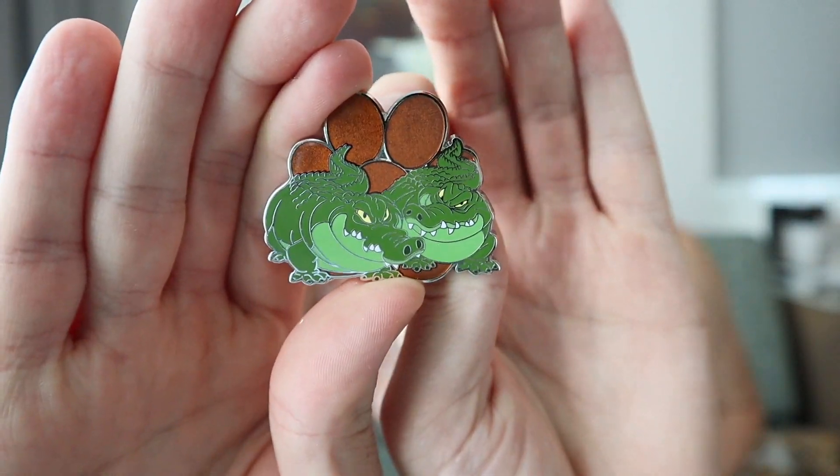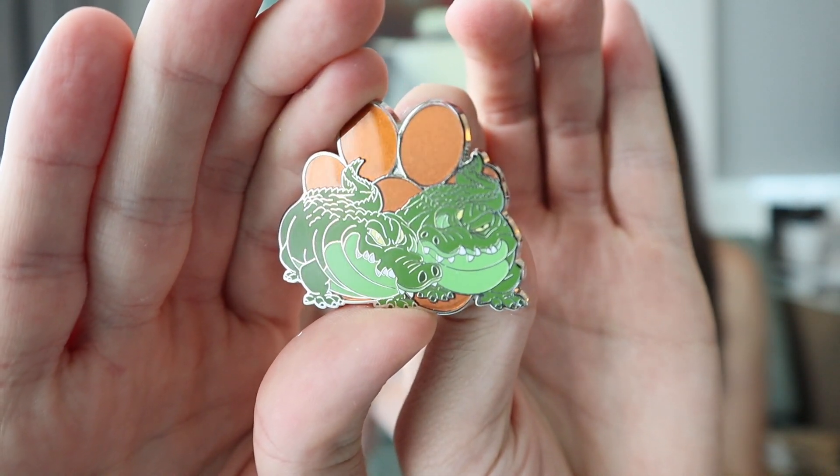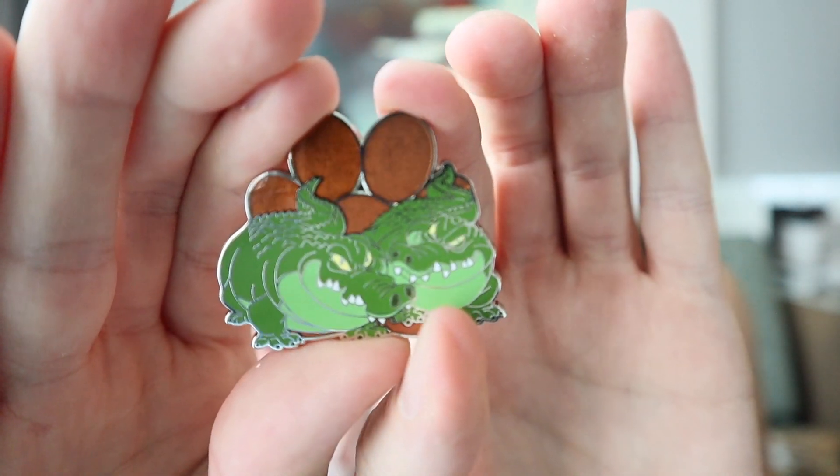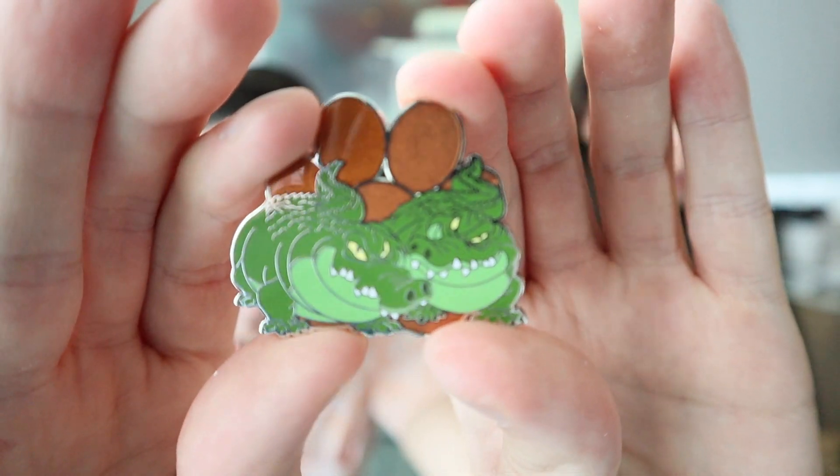What about next? The Crocs — the Crocs from The Rescuers! And that is a chaser — limited edition 450. Nice!